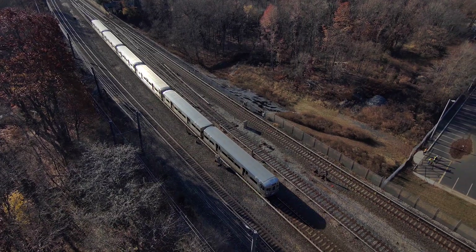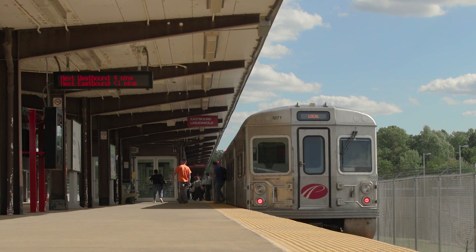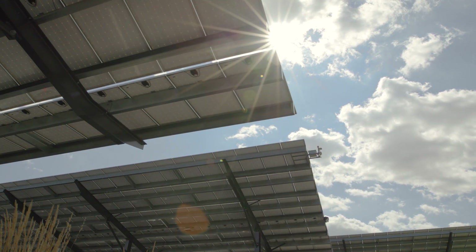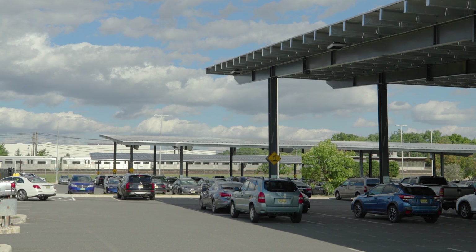Right off the bat, half of the power that we use at DRPA and PACO to run the trains and to power the buildings and everything else that we do is going to come from a clean, renewable source — the sun. That is going to reduce our carbon footprint and adds value to everything that we do for our customers.